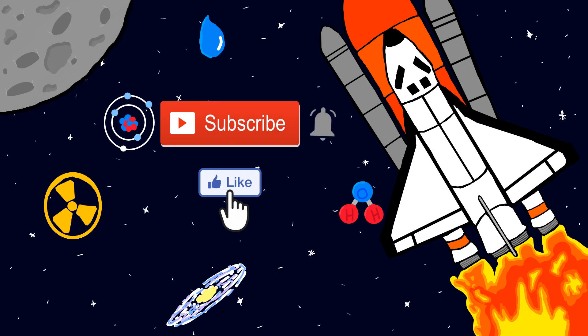Subscribe to our channel and press the bell icon to receive updates every week. If you liked the video, don't forget to like and share.